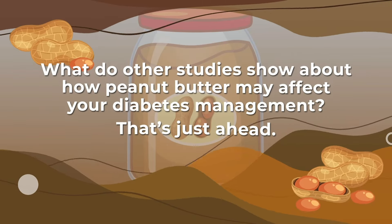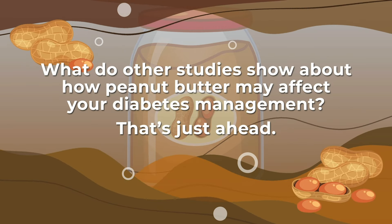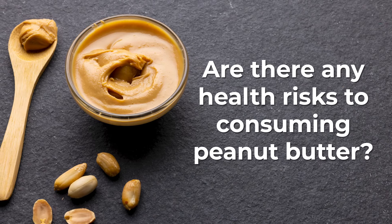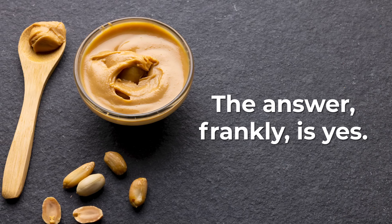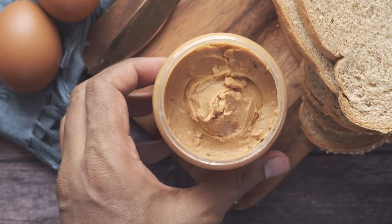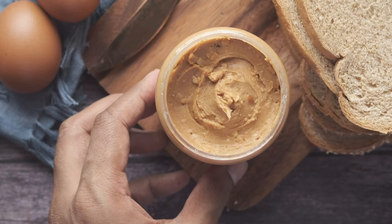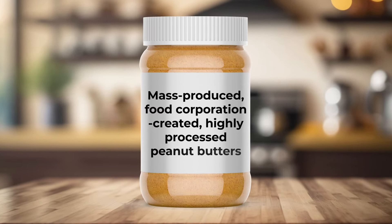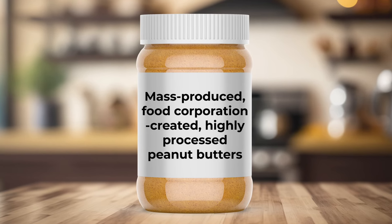What do other studies show about how peanut butter may affect your diabetes management? That's just ahead. But are there any health risks to consuming peanut butter? The answer, frankly, is yes. But don't worry — I'm not talking about organic peanut butter, which, when eaten in moderation, can be beneficial to your overall health. However, those mass-produced, food corporation-created, highly processed peanut butters are a different story entirely.